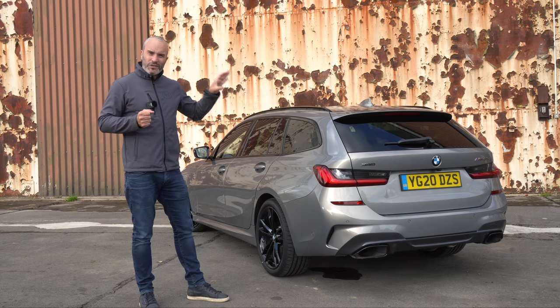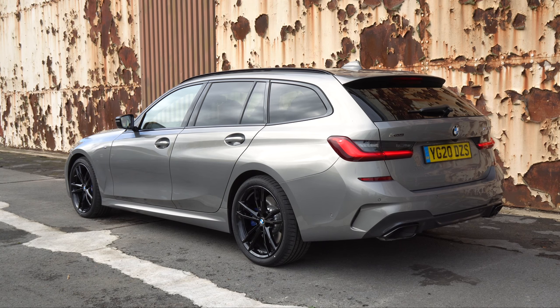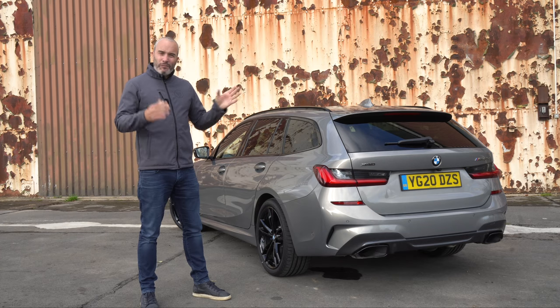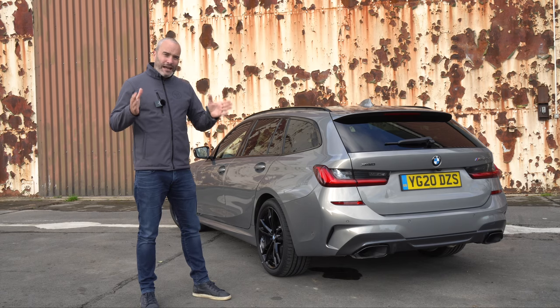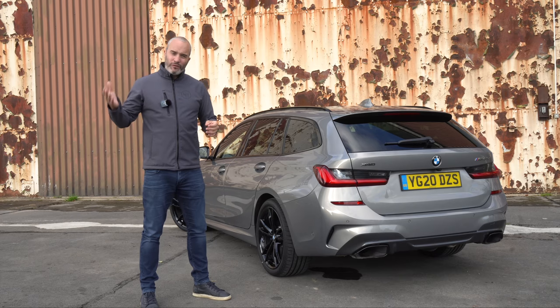It has a claimed 0-62 figure of 4.8 seconds in the Touring variant. We're going to put that to the test very soon and I'm in no doubt we'll at least match that because it's a BMW and their figures are always very conservative. Most importantly it has a claimed combined economy figure of around 45 miles to the gallon, and that is what's going to be important for someone looking at this over the M340i.